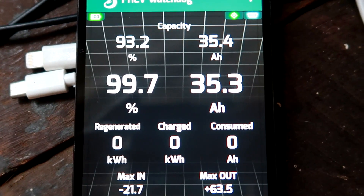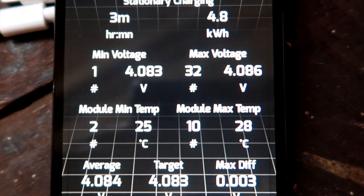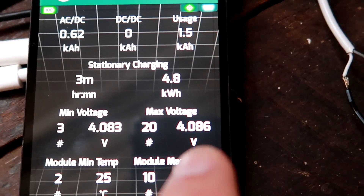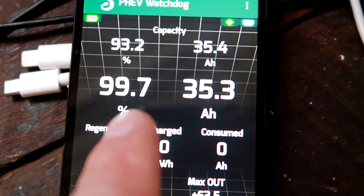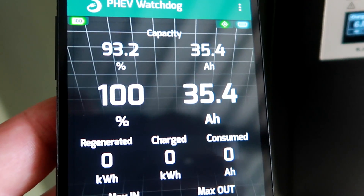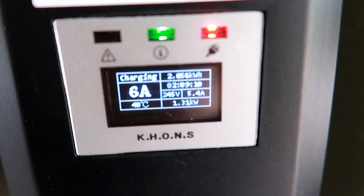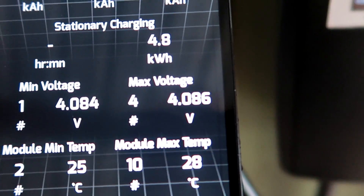We are at 99.4% state of charge, 99.7. If we have a look at the voltages, 4.086V is the maximum voltage at the moment, and this is at 100%, so there is still some room for more energy in the battery until we reach 4.1 volts. We are at 100% state of charge and still charging — 1.3 kilowatts maximum speed on 6 amps. 100% reached, hasn't slowed down yet and we are still at 4.086 volts.